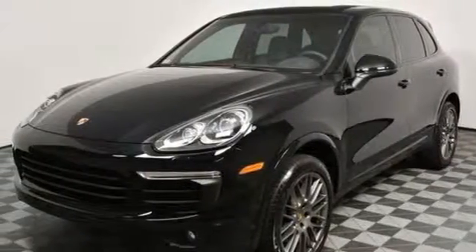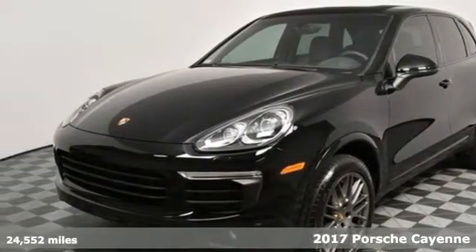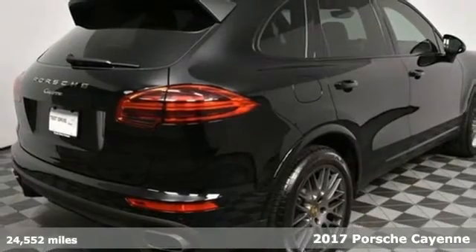It's a 2017 Porsche Cayenne. Power, performance, Porsche.